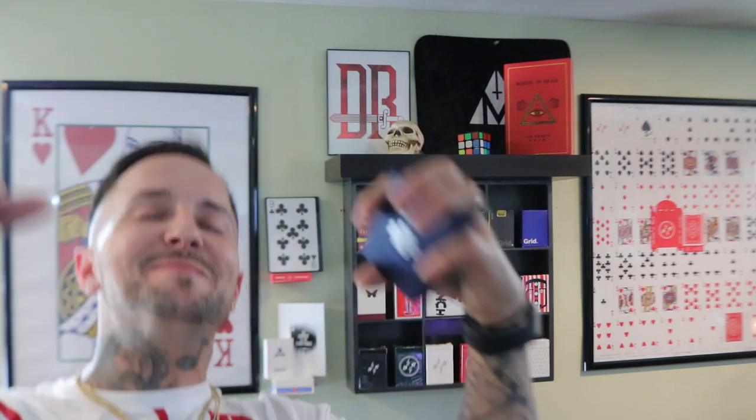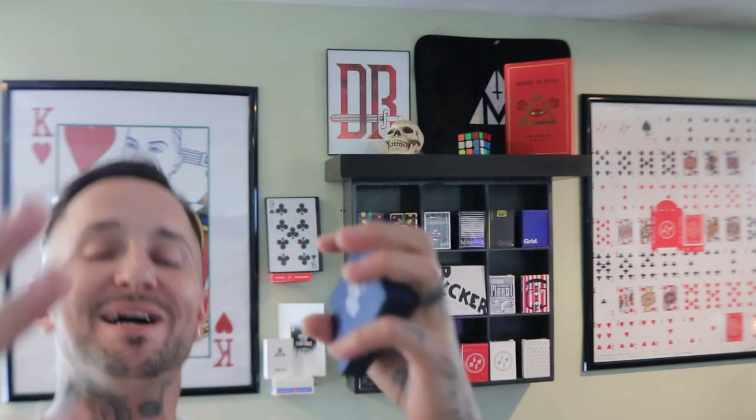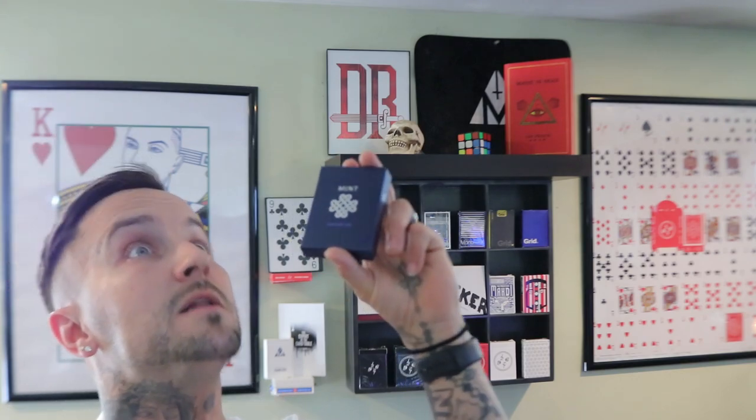What's up guys, welcome back! On today's episode we've got a very good one. We're going to be looking at one of the biggest Kickstarters in history — the Mint V2s, the Blueberry deck by Asad and 52 Cards. So buckle in your seat belts because we're going there. Let's go.